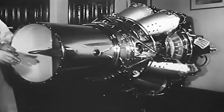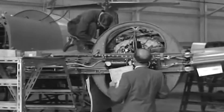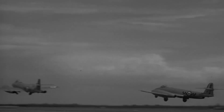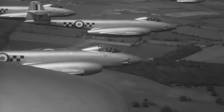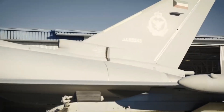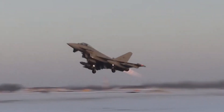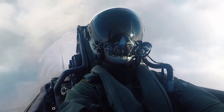To understand the Eurofighter Typhoon, we must first take a glance back at the evolution of European fighter jets. The need for a modern high-performance aircraft led to the collaborative effort of multiple European nations — the United Kingdom, Germany, Italy, and Spain. This collaboration birthed the Eurofighter Typhoon, a testament to international cooperation in the realm of aerospace technology.